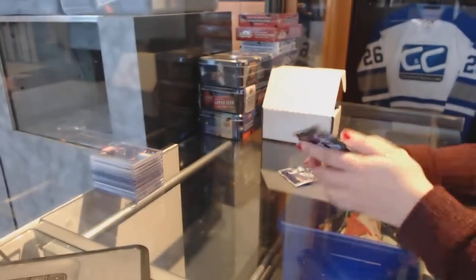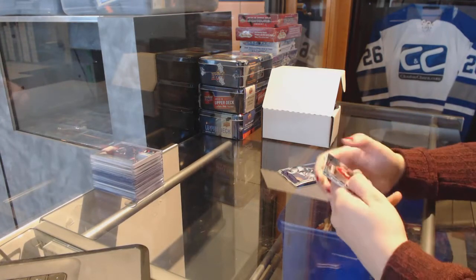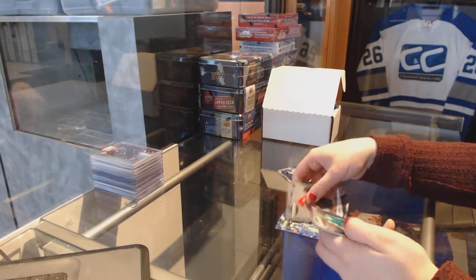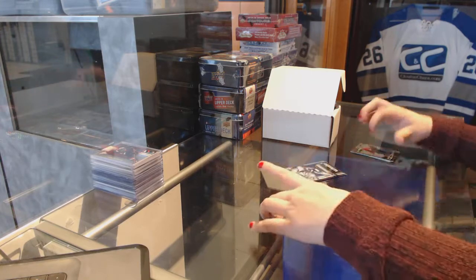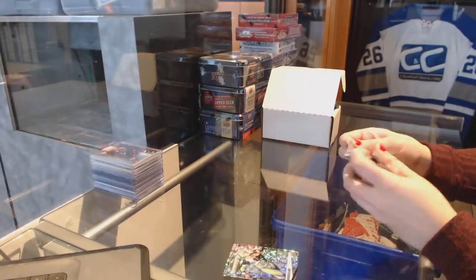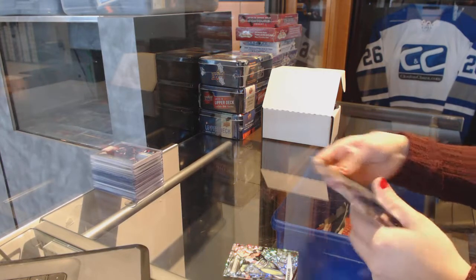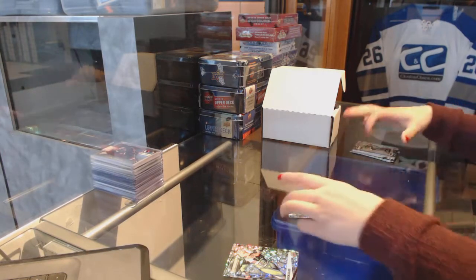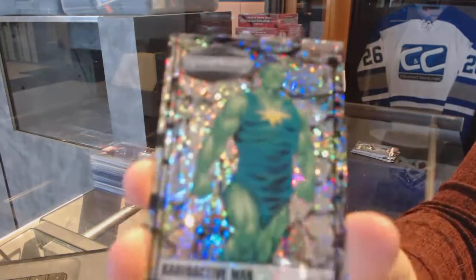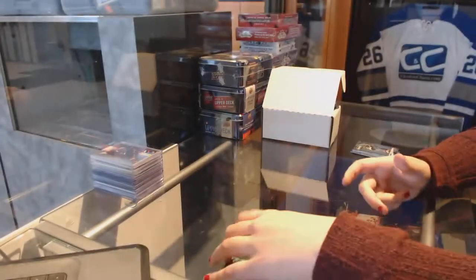Let's see what's in these marble packs. We've got a shiny card of Quicksilver, and another shiny of Radioactive Man. There we go.